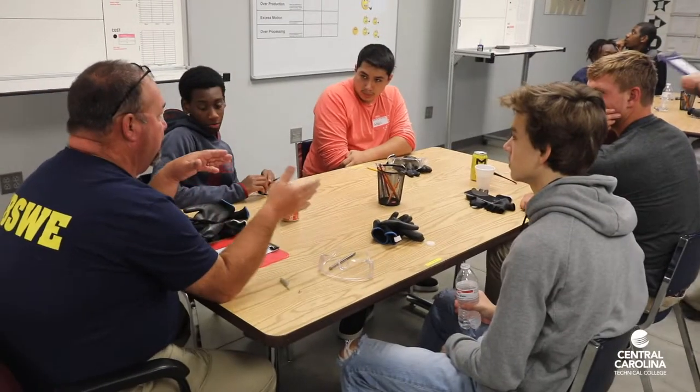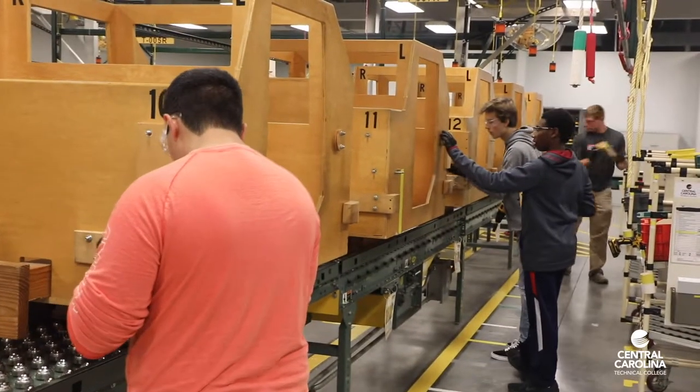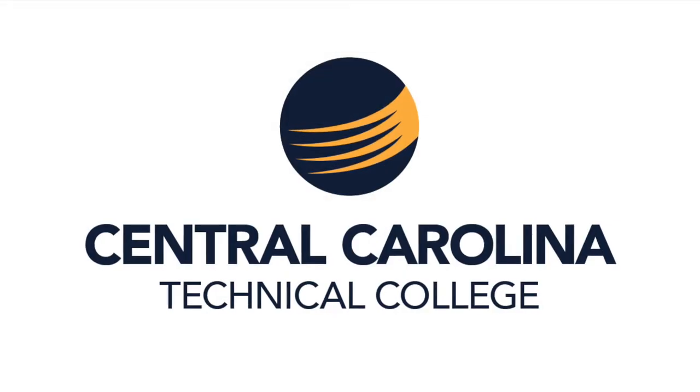Visual management. Central Carolina looks forward to using the SWE as a tool to help develop skills of current and next-generation workers in the Midlands. For more information on the SWE, contact Central Carolina's Workforce Development Department at 803-778-6656.